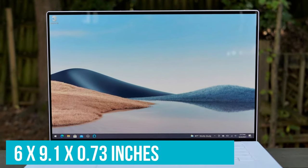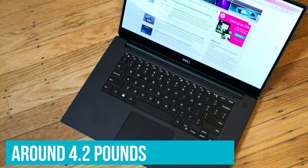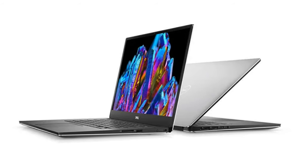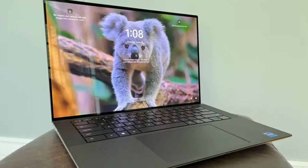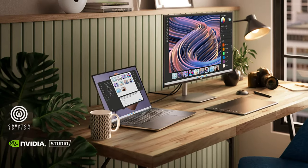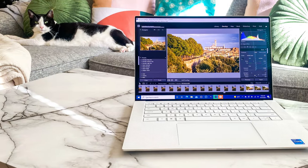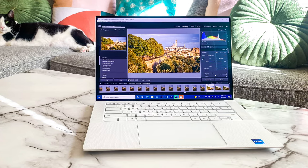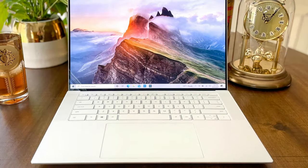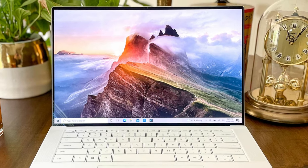The Dell XPS 15 is commendably portable at 13.6 x 9.1 x 0.73 inches and around 4.2 pounds, though it is heftier than its ultra-portable peers — still easy enough to carry for daily tasks. The 15.6-inch display, framed by minimal bezels, gives the impression of floating, making both work and entertainment a delight. The option for a 3.5K OLED upgrade offers stunning visuals that are hard to match. Performance-wise, with configurations boasting the latest Intel CPUs, ample RAM, and sizable SSD storage, it handles a variety of tasks efficiently. Add RAM and a discrete NVIDIA graphics card, and it transforms into a respectable gaming laptop as well.